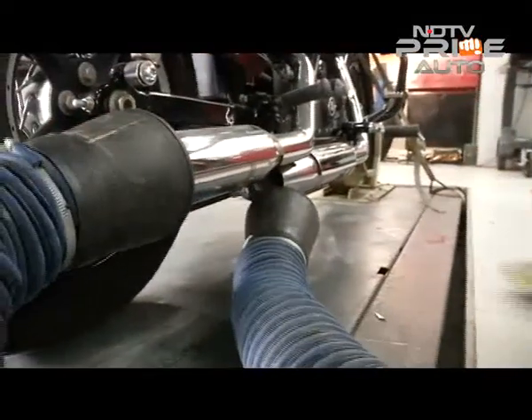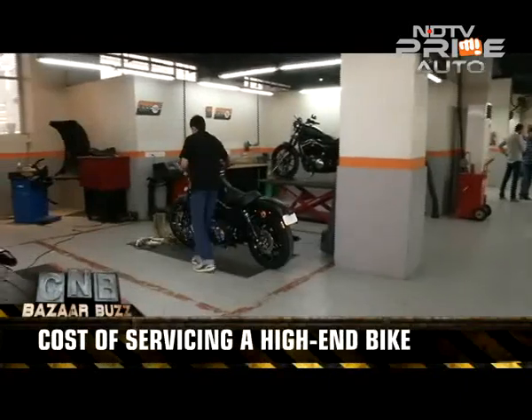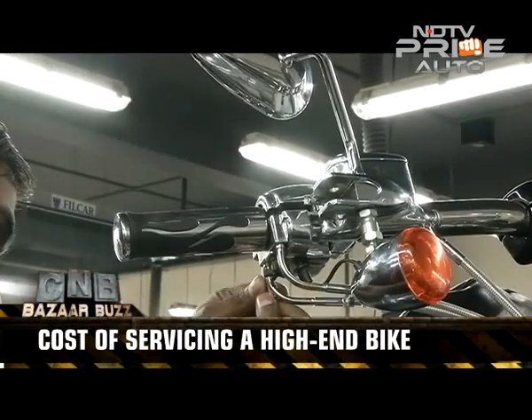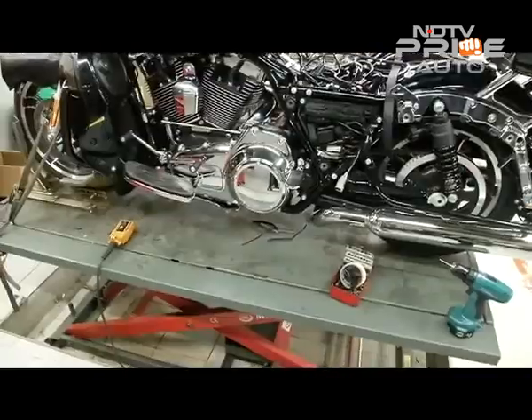A general service of high-end motorcycles could cost anywhere between 10,000 to 15,000 rupees. Any extra accessory addition or spare part change will of course cost extra, depending on which bike and the spare part.